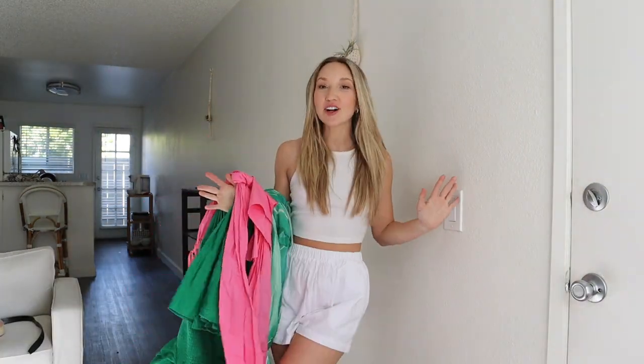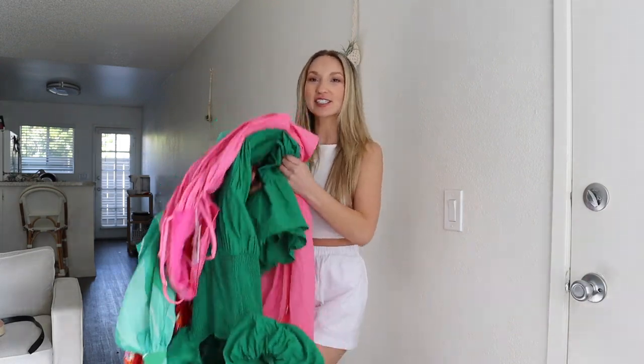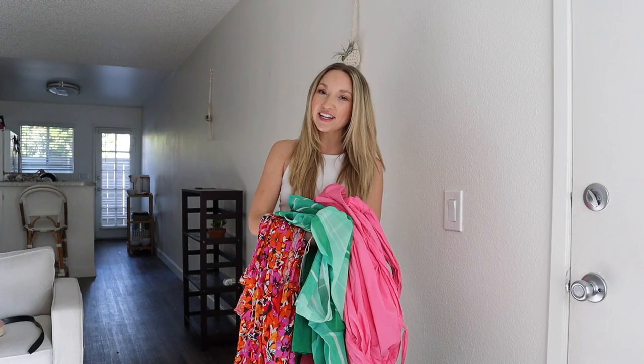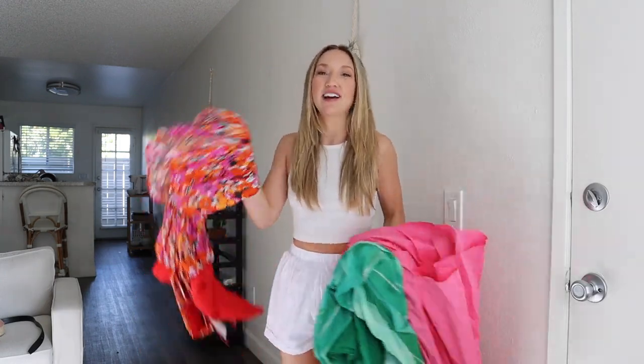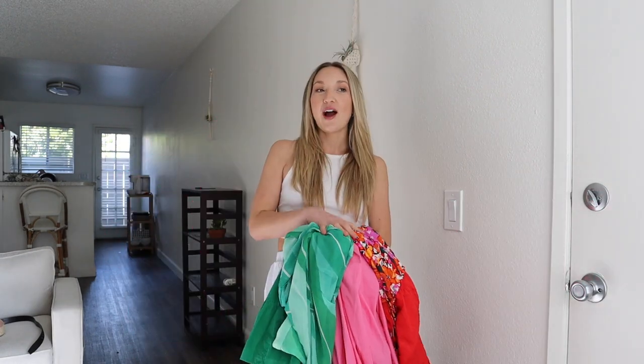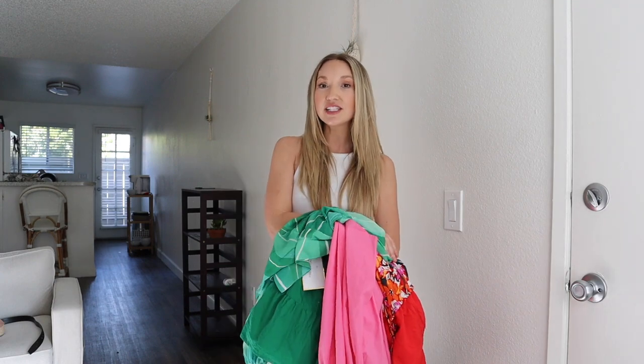Hey guys, welcome back to my channel. If you're new here, my name is Chloe Caldwell and my channel is all about travel and all the fun things in life. I have a trip coming up to the Caribbean next weekend and I seriously am so excited. I can't go to a beautiful tropical island without some fun colorful floral pieces, so I did a little shopping spree on Petal and Pup — one of my favorite brands. They have so many wedding guest dresses, tropical vacation outfits, and all the styles I love — lots of dresses and billowy sleeves.